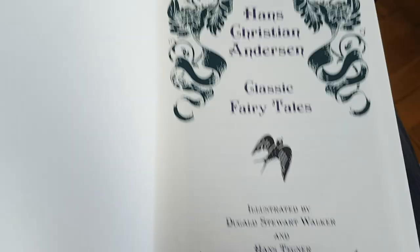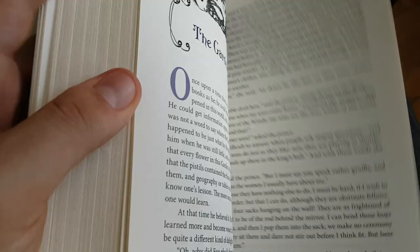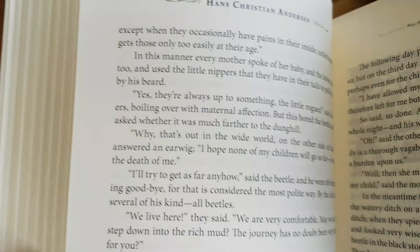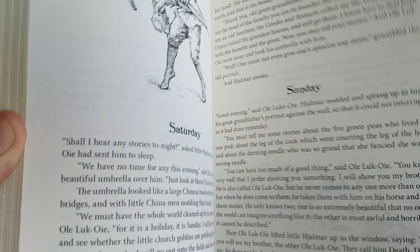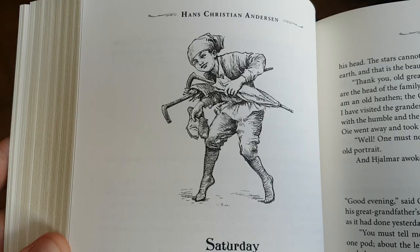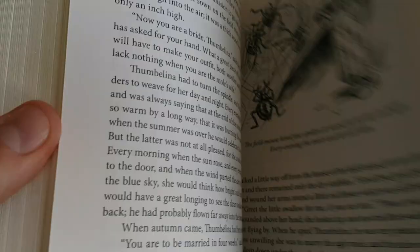And then a list of illustrations. Now, the illustrations in the Kala edition were by Edmund Dulac. But over here they're by Dougal Stewart Walker and Hans Tegner. I don't know either of these illustrators — I discovered them with this book — and they're great, they really are very, very beautiful. You can really tell the difference between the two illustrators. Some of the illustrations are just very figurative, like these. Clearly an accomplished black and white illustrator. These are illustrations from Thumbelina.